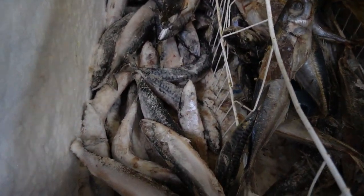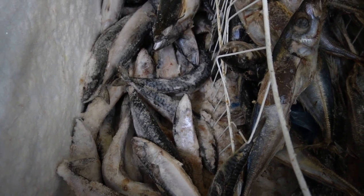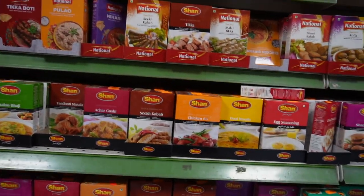They have tilapia here — this is the size of the tilapia guys, so huge! It's one of the biggest tilapia I've ever seen. The tilapia is £8.99 and the big one I believe is £9.99. Make sure you come here — look at the amount of fish they have. I'm quite impressed with the amount of stuff they have here — anything you can think of.